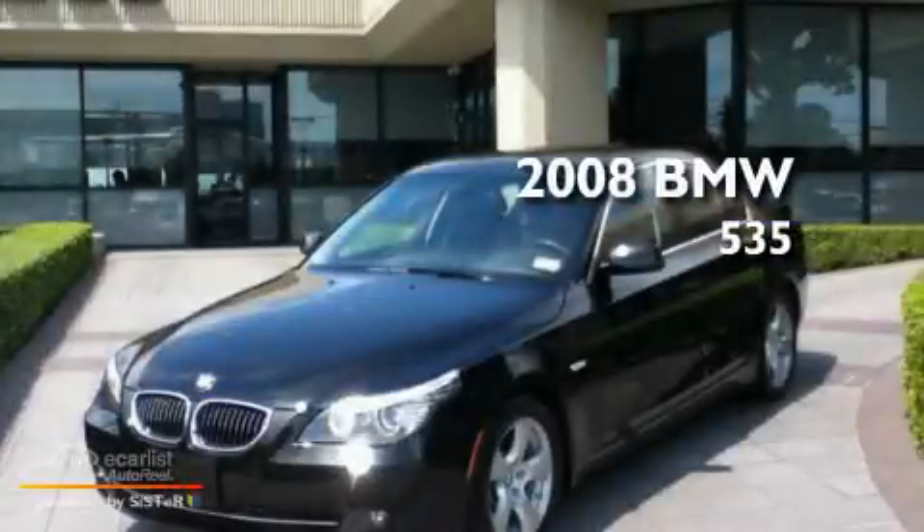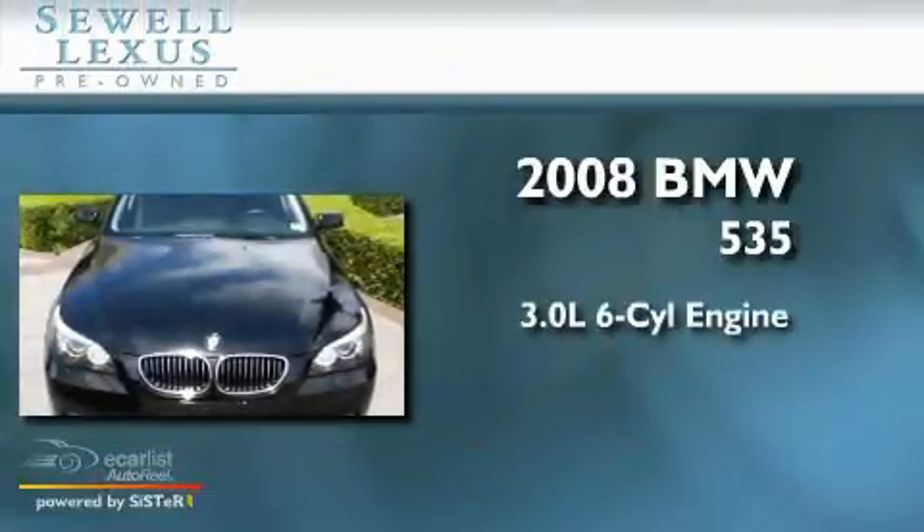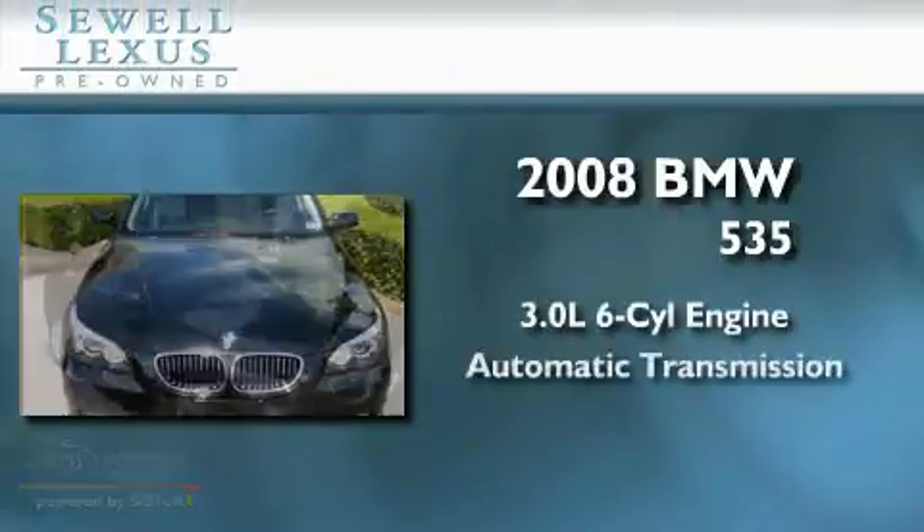This is a 2008 BMW 535. It has a 3.0 liter 6-cylinder engine and an automatic transmission.